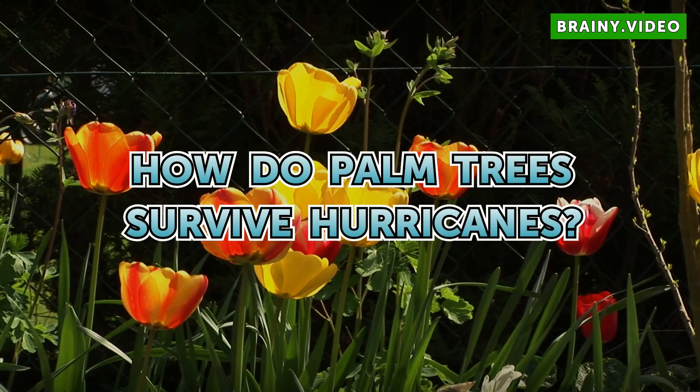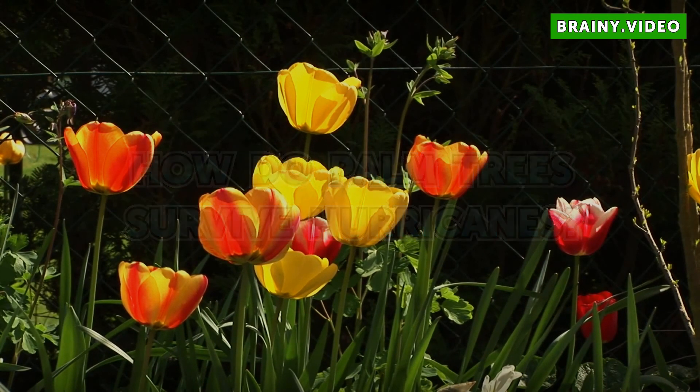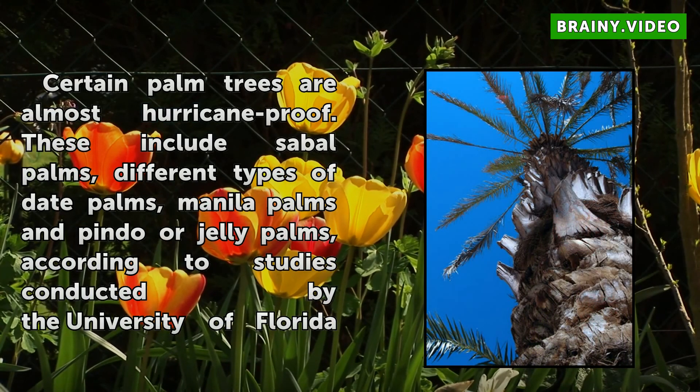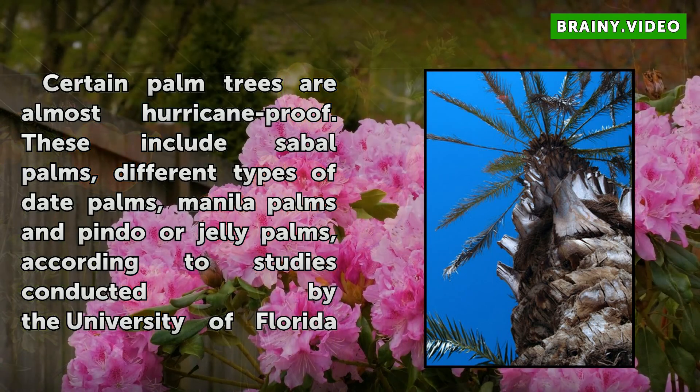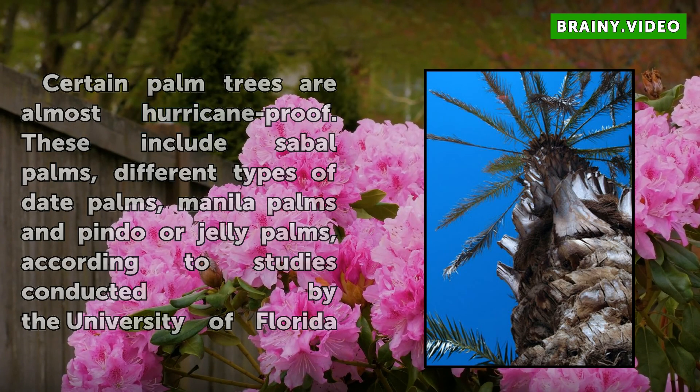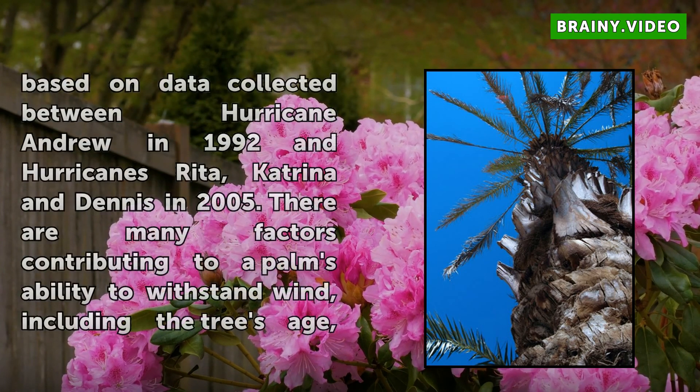How do palm trees survive hurricanes? Certain palm trees are almost hurricane-proof. These include sable palms, different types of date palms, manila palms and pinto or jelly palms, according to studies conducted by the University of Florida.